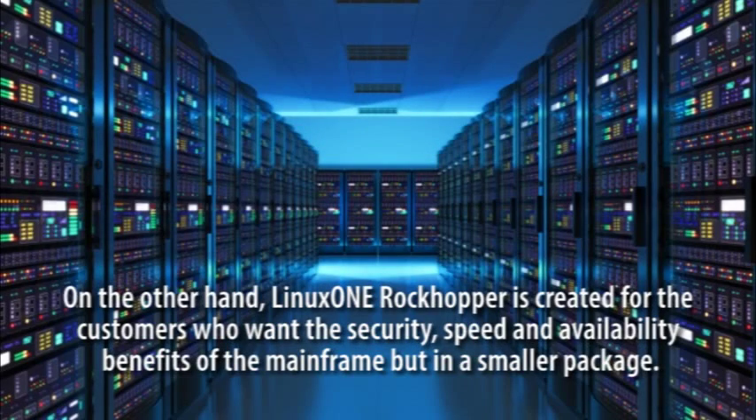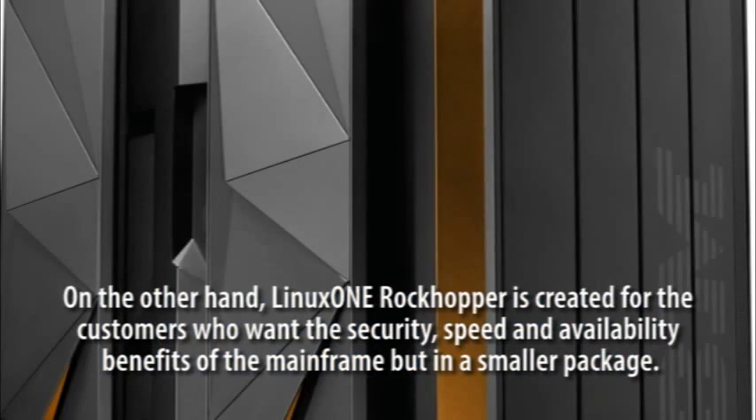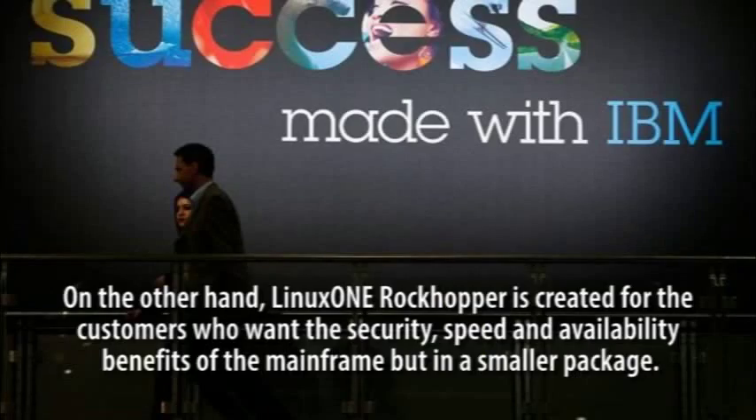LinuxONE Rockhopper is created for customers who want the security, speed, and availability benefits of the Mainframe, but in a smaller package.